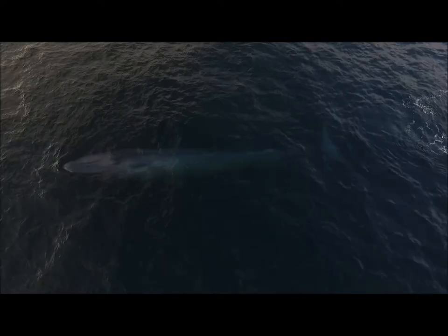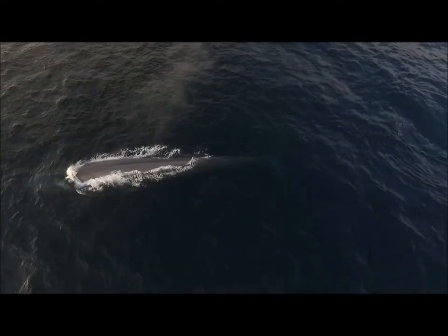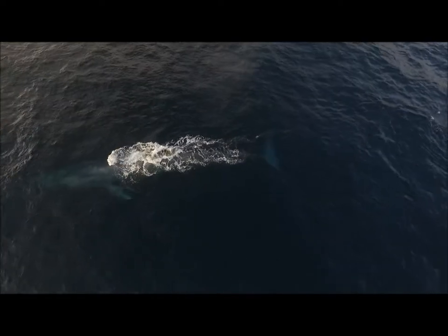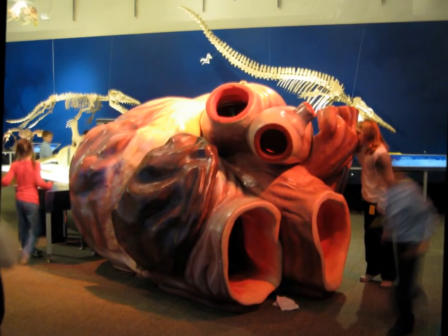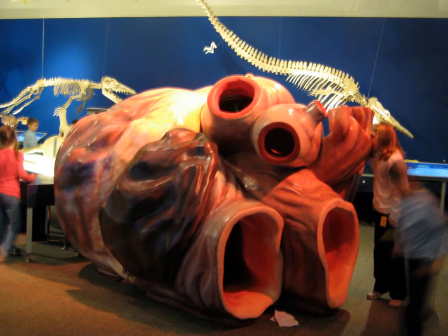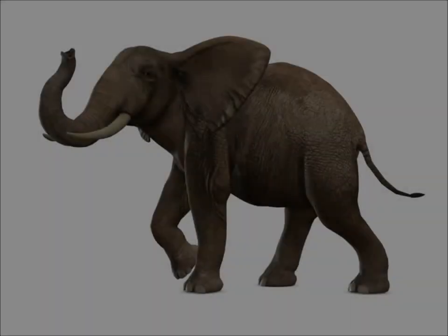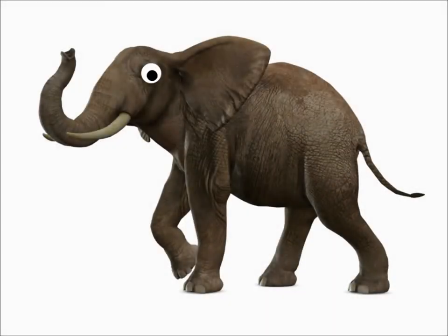One blue whale can grow as long as three school buses, with individuals measured as large as 108 feet. The heart of a blue whale can reach the size of a small car, with an aorta large enough that you could use it as a playground slide. The tongue of the blue whale — just the tongue — can weigh as much as an African elephant.